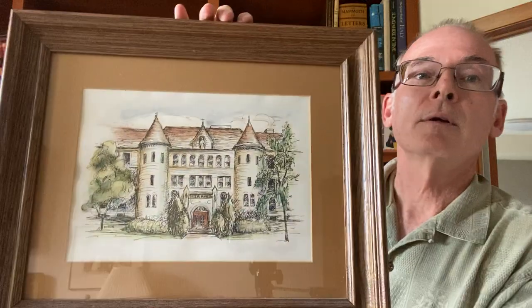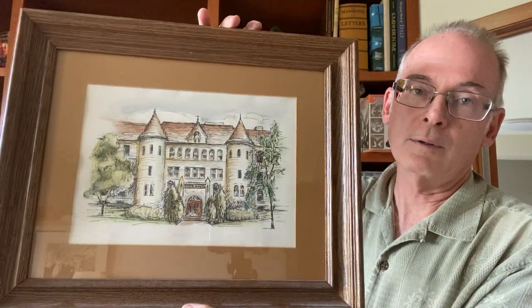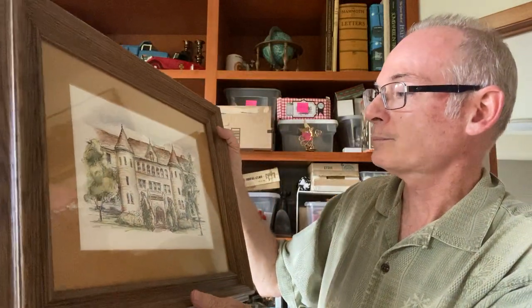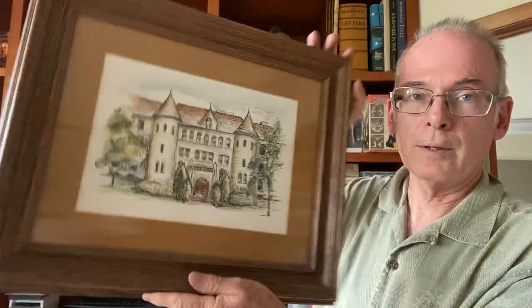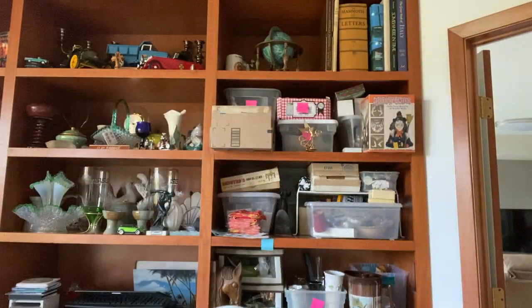I got this print at the thrift store. I paid $4, so I actually only paid $3.20 with my discount. I just love this print — my Borgia. I love old buildings like that, so I'll probably keep that one.